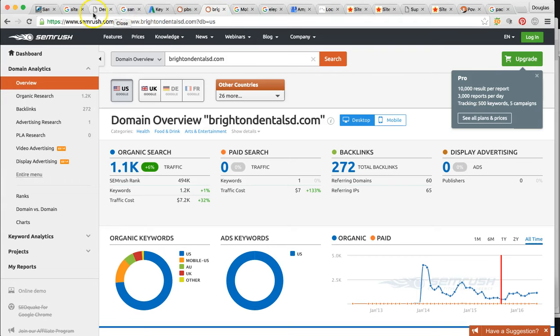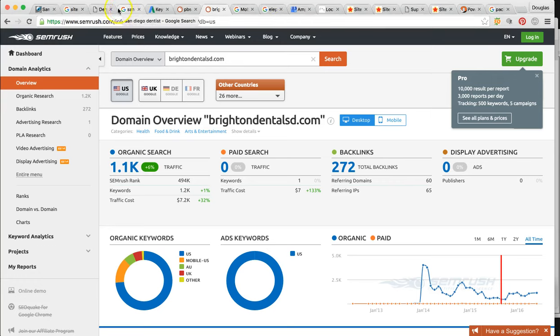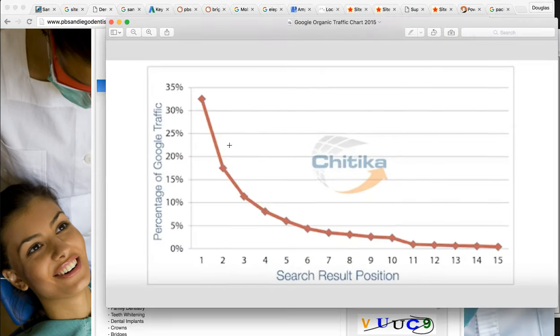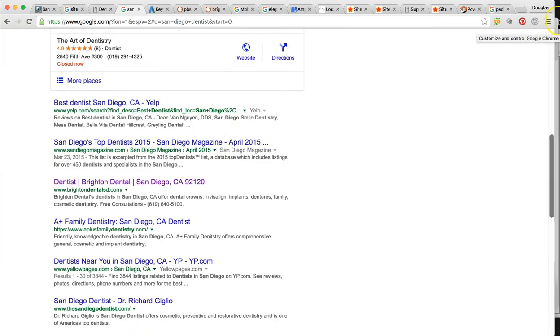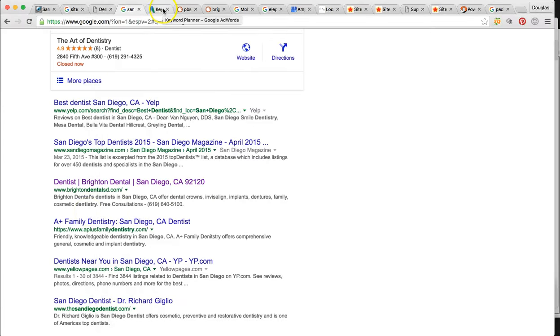So how do we get you there? I'm going to talk about Google's algorithm. It has 200 determining factors, but I'm going to go over the four most important ones. When we nail these, everything kind of falls into place. This chart shows that if you're ranked number one organically, you get about 35% of all those clicks. And if you're number one in the maps as well, you can potentially corner up to 70% of all searchers looking for dentistry here in San Diego. We'll rank you for many keywords, not just 'dentist.'